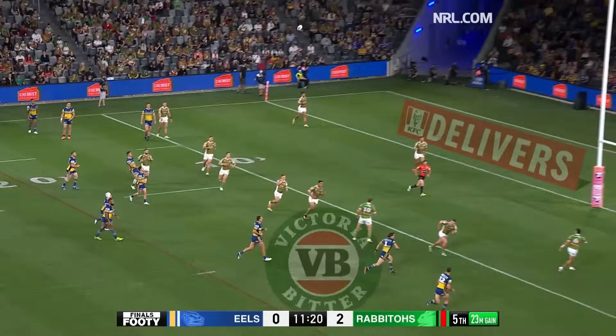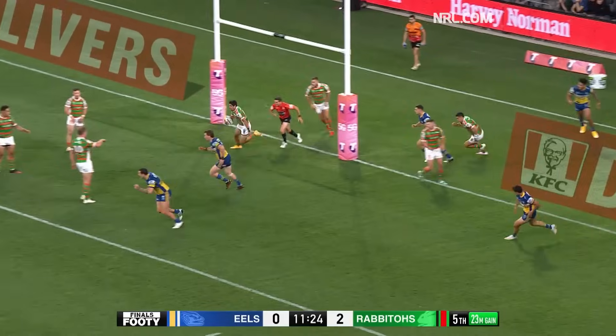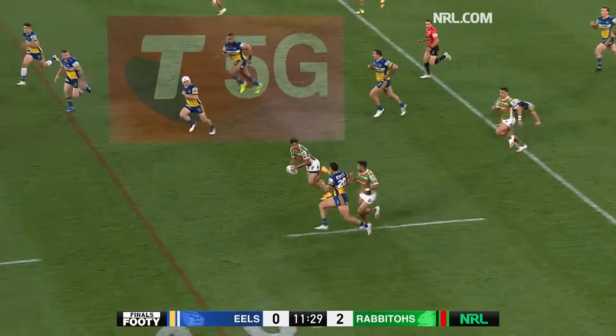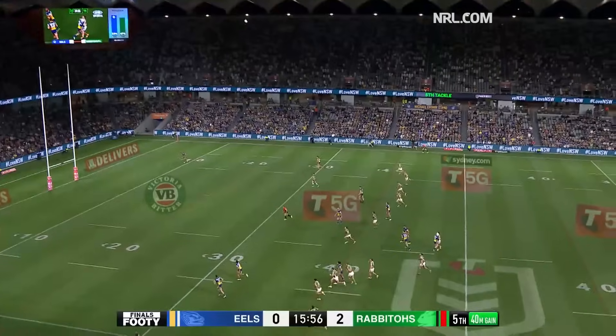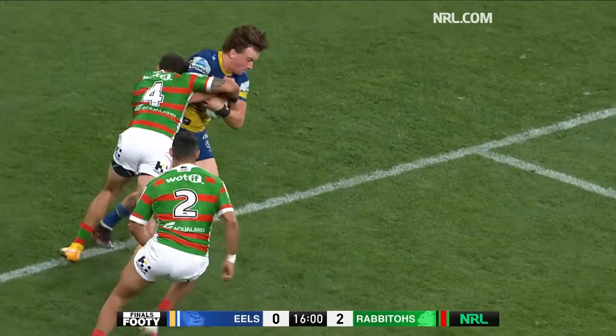Dylan Brown puts the kick up towards the uprights, and Wonga Blake almost got a catch on it, but Gagai is away — off from the 20, over the 30, over the 40 goes Gagai. High stakes tonight. Reynolds. South had plenty of opportunities before they took the two. It was almost a concession.